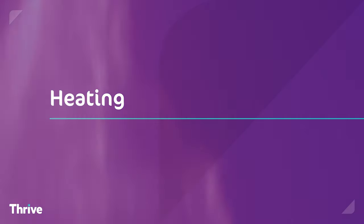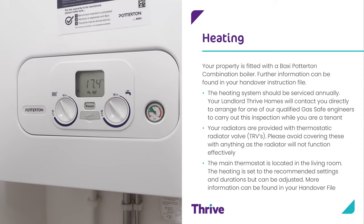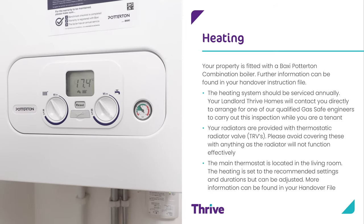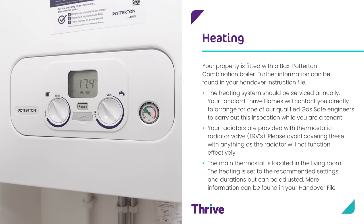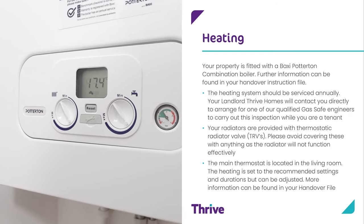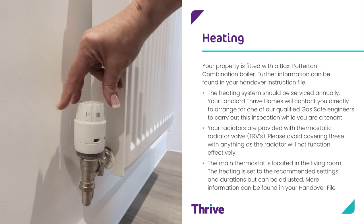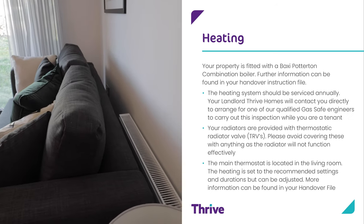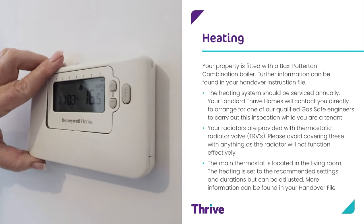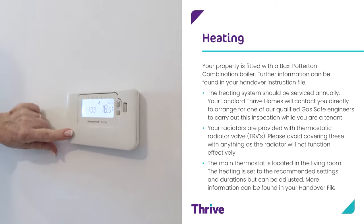Heating. Each development can have a different heating system. Here at Riverside Mill your property is fitted with a Baxi-Potterton combination boiler. Further information can be found in your handover manual. The heating system should be serviced annually. Your landlord Thrive Homes will contact you directly to arrange for one of our qualified gas safe engineers to carry out this inspection while you are a tenant. Your radiators are provided with thermostatic radiator valves, TRVs. Please avoid covering these as the radiator will not function effectively. The main thermostat is located in the living room, set to a recommended setting and durations but can be adjusted.